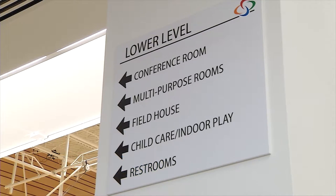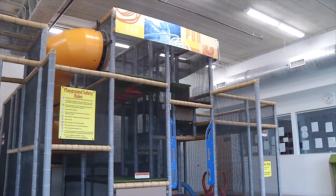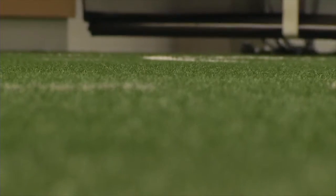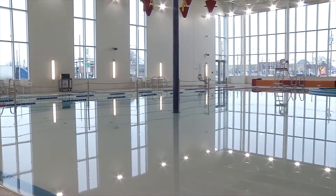We have two main levels of the sportsplex. The bottom level is more of our recreational activities for the youth — we have two regulation sized basketball courts, a 30,000 square foot field turf, indoor childcare, indoor play, and an aquatics facility where we have a slide, a zero depth entry, and three regulation sized lap lanes.